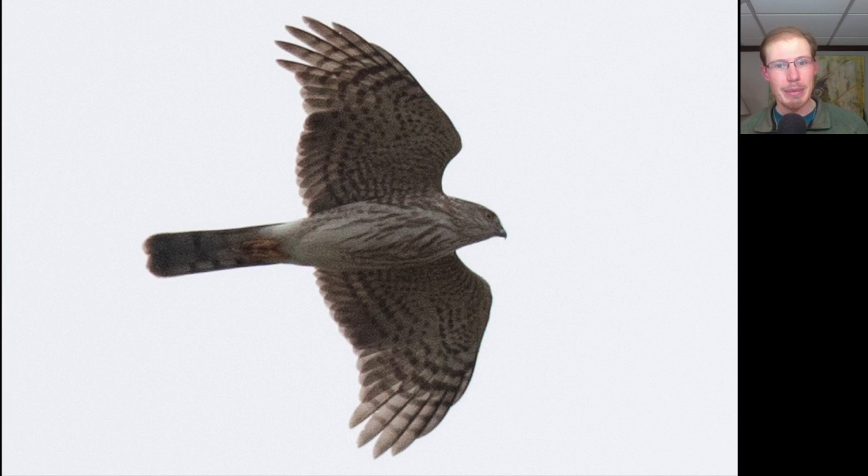Here's another accipiter but this one was small with really quick wingbeats. We see a more squared-off tail tip because all of the tail feathers are the same length, and some streaking on the underside — but it's not the brown teardrop streaking we see on Cooper's Hawks; it's a little messier looking. This is an immature Sharp-shinned Hawk.